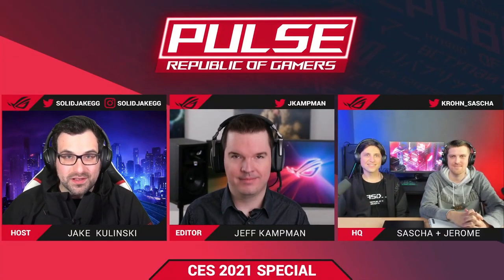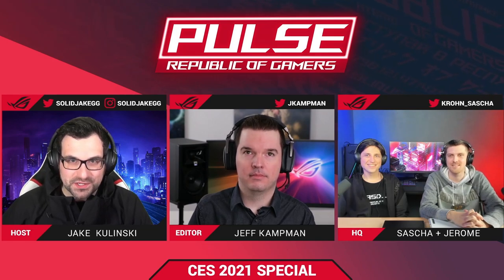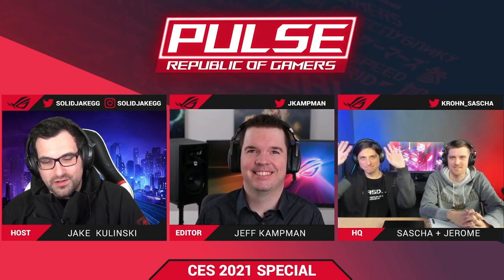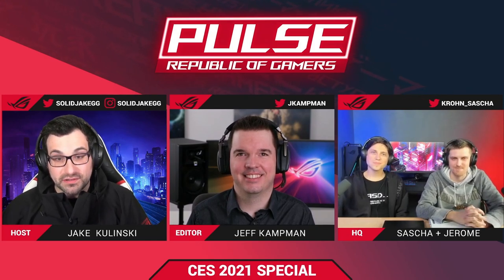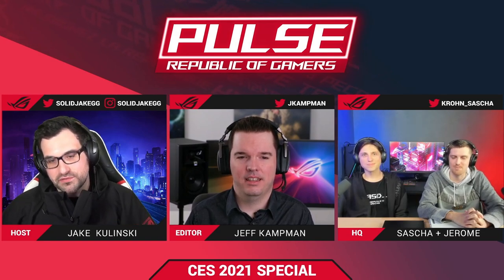Hello, Republic of Gamers, and welcome to ROG Pulse for our CES 2021 After Show Special. My name is Jake Kalinske, and I'm joined here with Jeff Kampman, Sasha, and Jerome. We're all very plugged in to everything that we've been working on that we just unveiled live to the world. Jeff, let's start with you — what are you most excited for from the new stuff we just revealed?